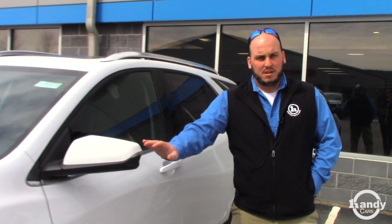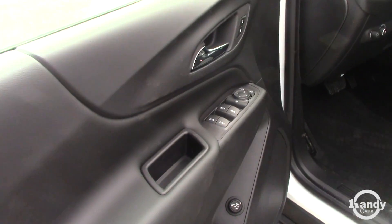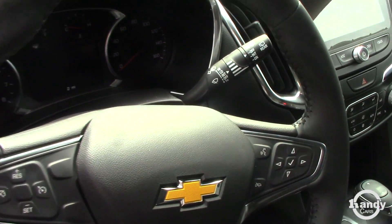All LTE Equinox's come standard with blind zone alert, remote start, passive entry, power seat, and touchscreen radio with backup camera. It is selectable all wheel drive which is nice — you can shut that off in the summer time to increase your fuel mileage a little bit.